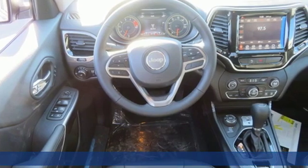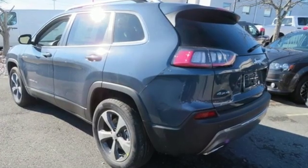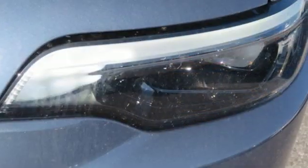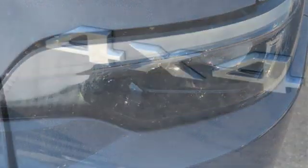Bluetooth wireless audio streaming, power heated mirrors, front heated leather bucket seats, configurable instrument gauges, keyless go, and dual zone climate control.